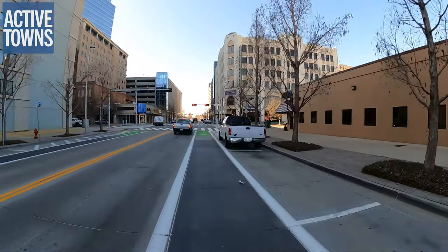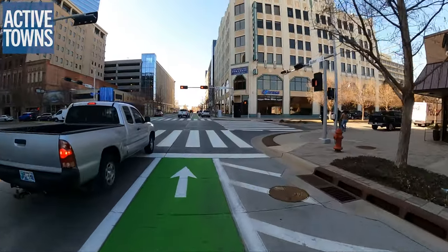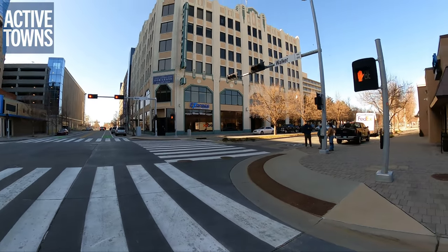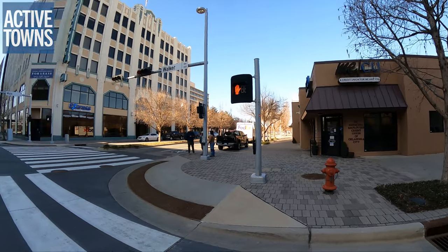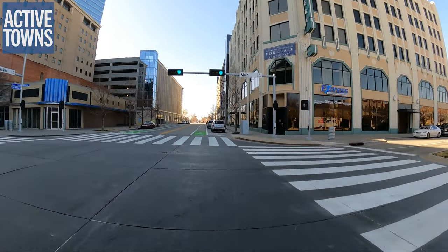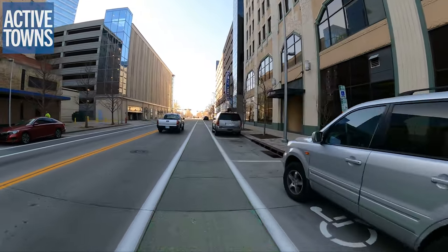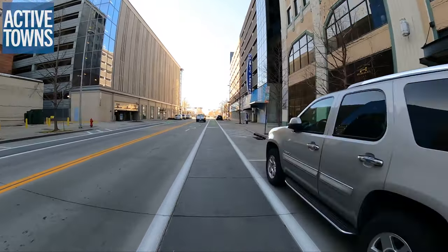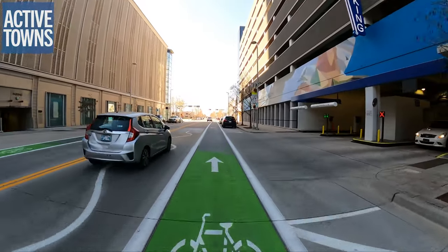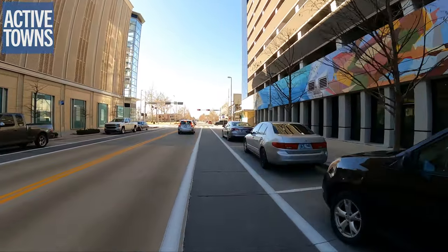Now we're approaching Main Street. Main Street does have a bike lane further down to the right; however, in this particular area of Main Street they just have sharrows. I've been able to get some footage rolling down in that direction as you head into the film district — it's really pretty cool stuff with fascinating history to the area. And here's one of the squiggly signs to let us know that we're approaching a school off to the right here at the corner — in fact, it's an elementary school.